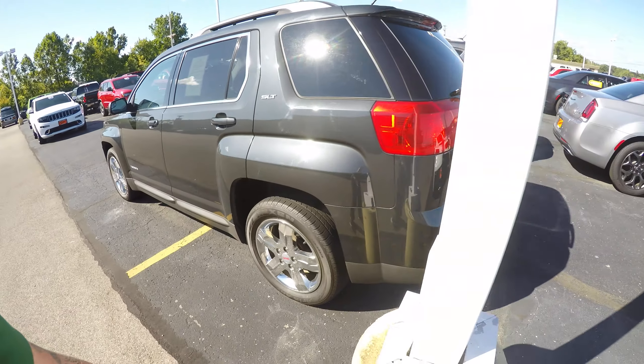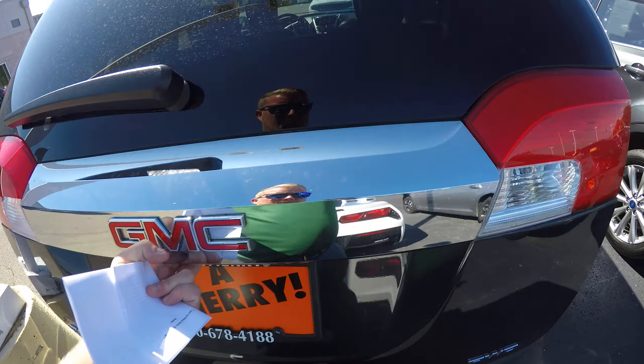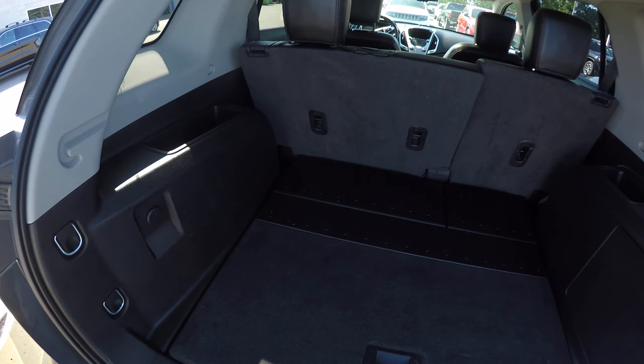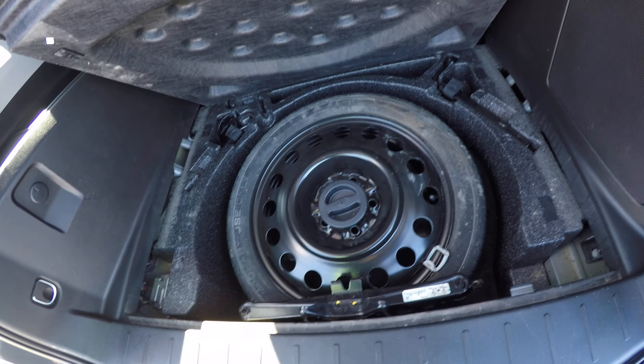SLT trim. We've got some more chrome back here, all-wheel drive — be good in the wintertime — a little storage cubby and a spare tire.